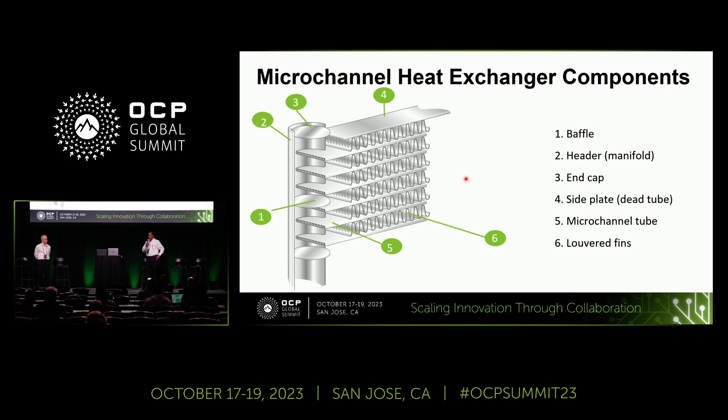For those not familiar with microchannel, the most important part is the multiport extruded tube — all aluminum with small channels inside. A number of these tubes are inserted into headers on both sides, and between the tubes are serpentine fins with louvers in them. You close the headers with end caps and add baffles to direct the fluid flow in various configurations. Once assembled, everything goes into a brazing oven where all the aluminum brazes together, forming a metallurgical bond.